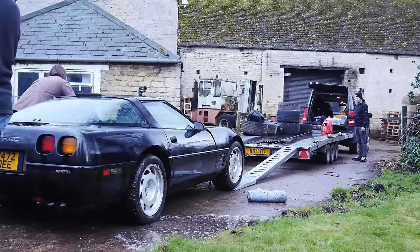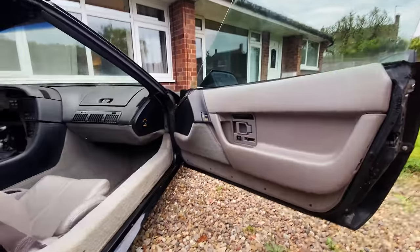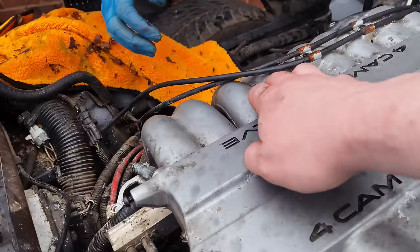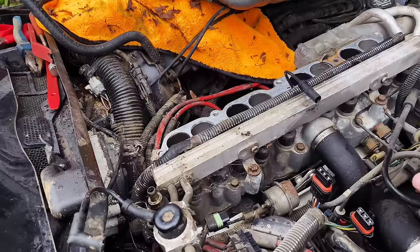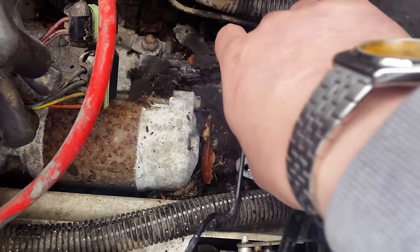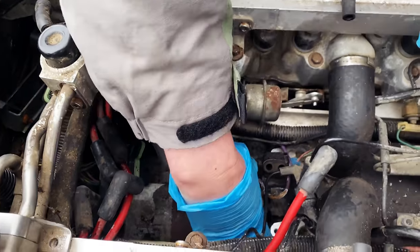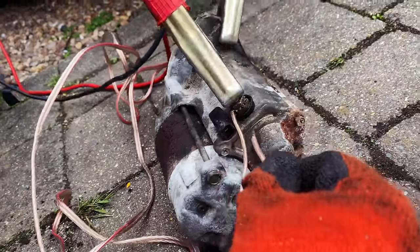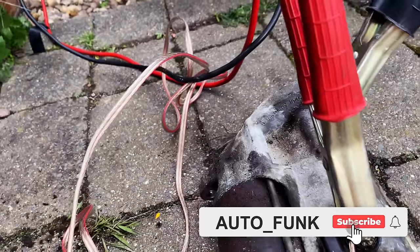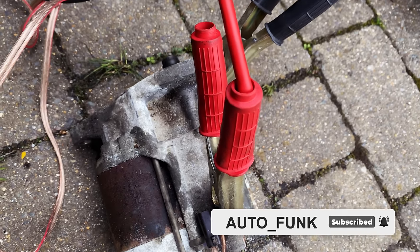Within days of getting their ZR1 project home, Llewellyn and Chris cleaned up the interior and managed to unbolt the inlet manifold to discover why the starter motor wasn't working: mice had been chewing on the wiring. The starter itself was good though. So by the time you watch this, the engine should be close to firing up — which makes the host really happy. Follow the car's progress on their channel, Auto Underscore Funk on YouTube.